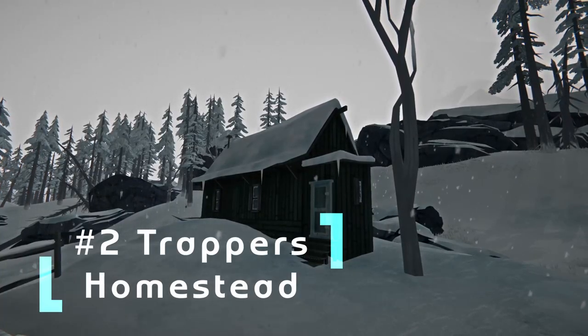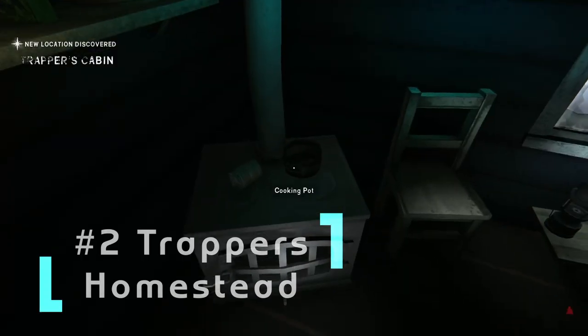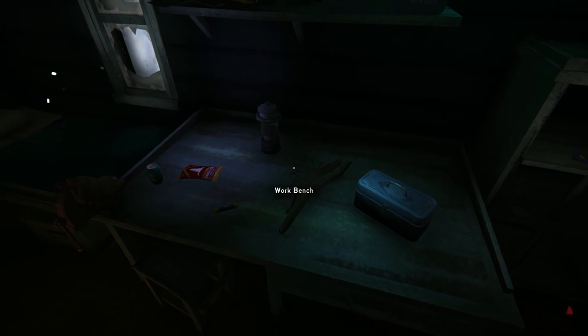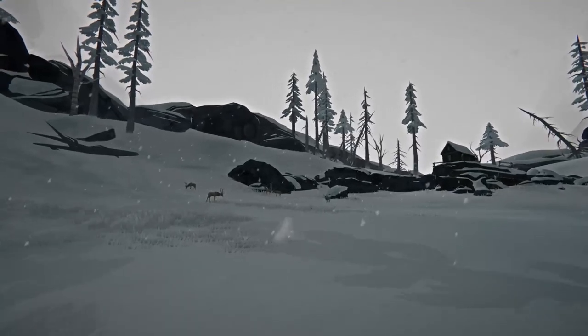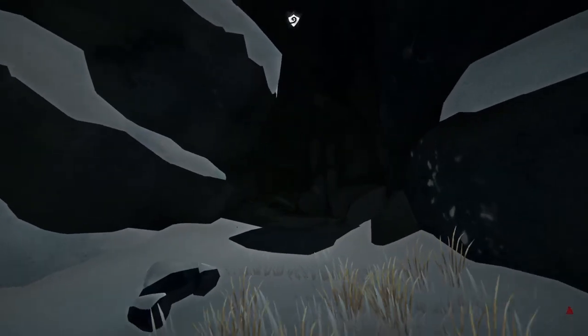Number 2. The Trapper's Homestead is a small, lonely structure in the other corner of the map. Containing a workbench, dual stove, and bed, it is the perfect home for those who don't mind the tight quarters. There's plenty of wildlife to hunt, and though it is a solitary structure, it is close to the exits to Mountain Town and Forlorn Muskeg.